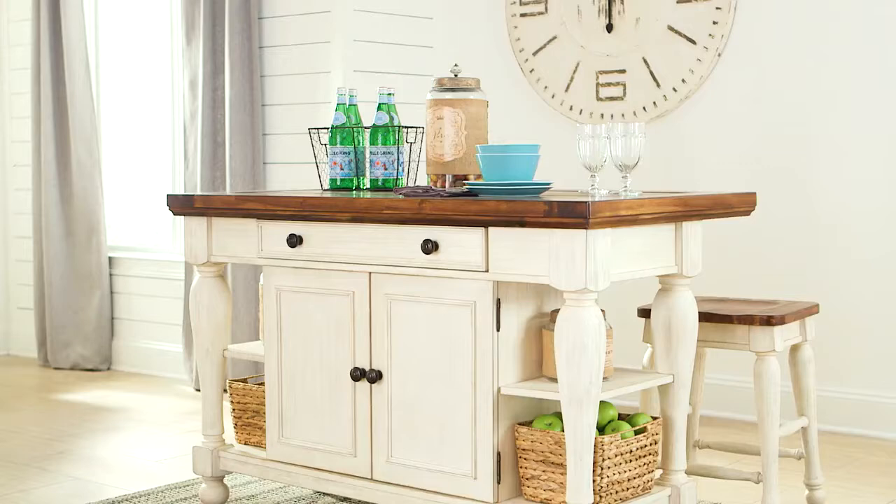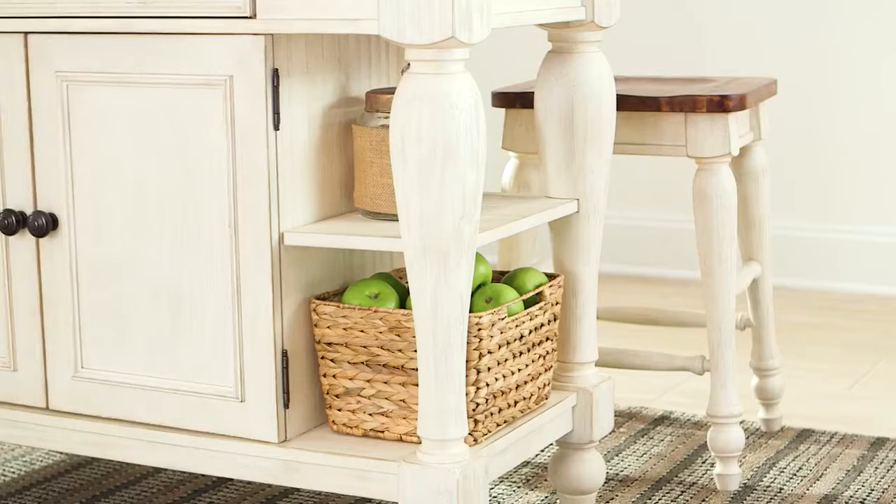The Marcelona Dining Room Set serves up cottage chic style, fresh and well done. Sure to be the star in your home, it's crafted with a charming two-tone finish and elevated by the robust time-worn finish.